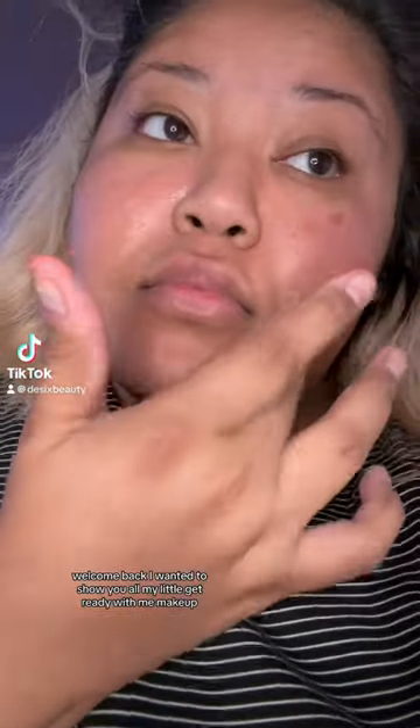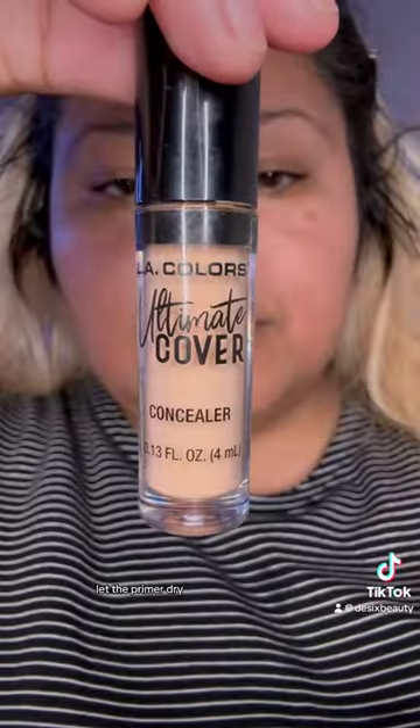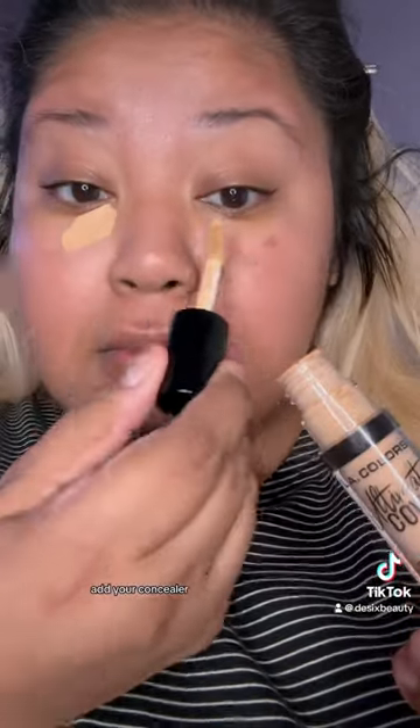Hi everybody, welcome back. I wanted to show y'all my little get ready with me makeup, no makeup look. Let the primer dry, add your concealer. I love this concealer. I reach for that concealer and that primer daily.